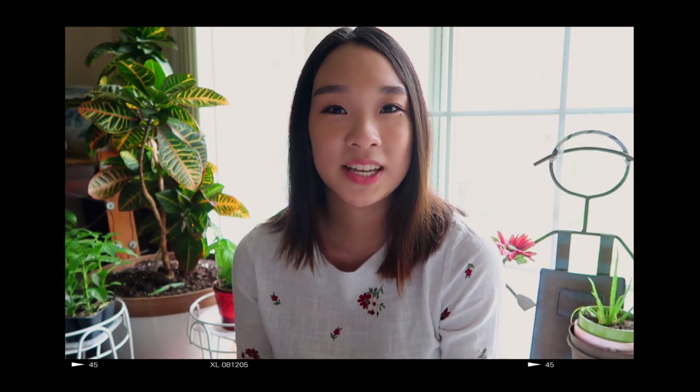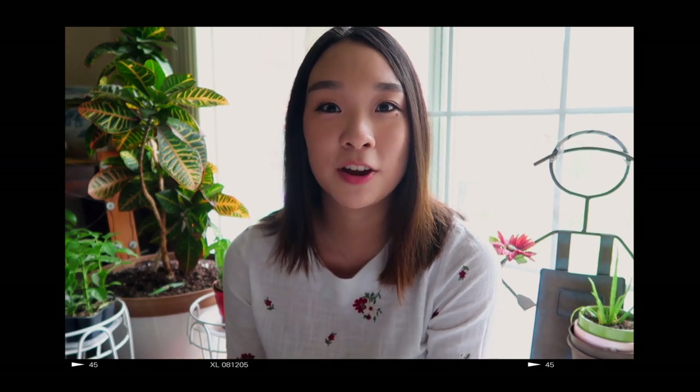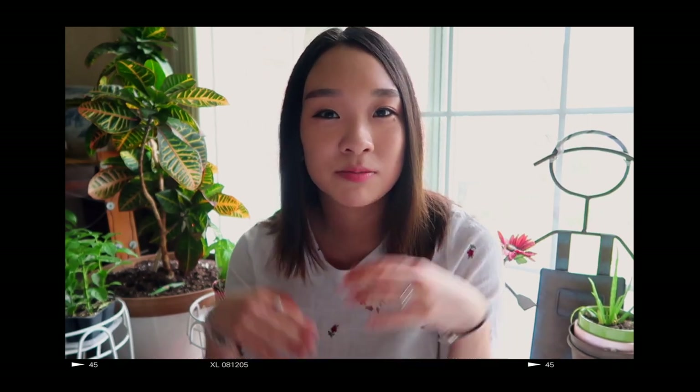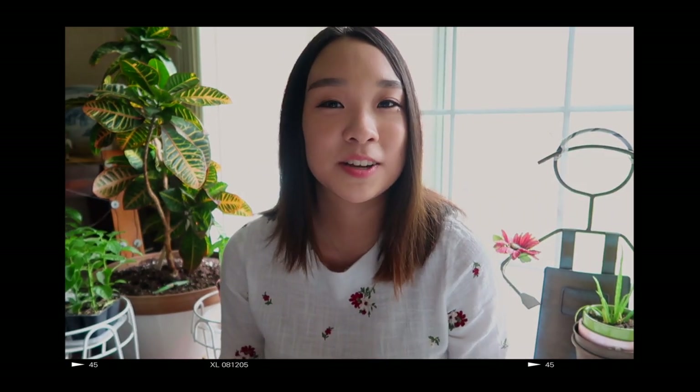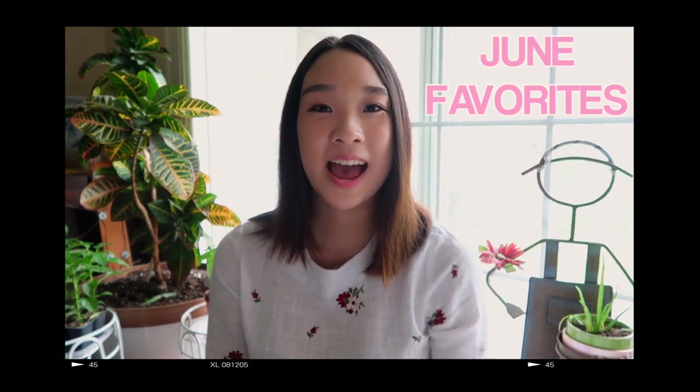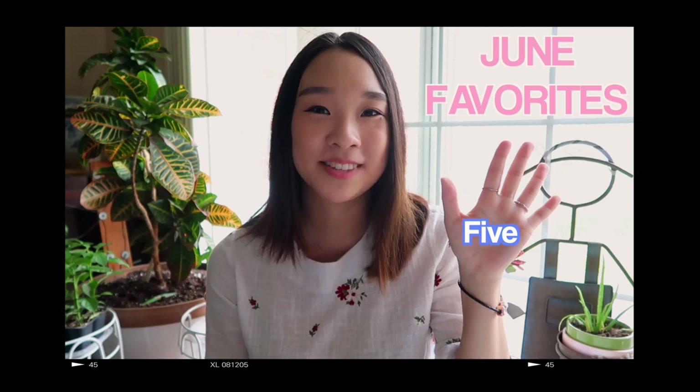My monthly favorites are going to consist of a wide range of things, whether it be foods that I've liked, movies, music, books, beauty products, or just anything. So it's just going to be a range of what my favorites were from that month. For my June favorites, I have five things that I've loved this month.